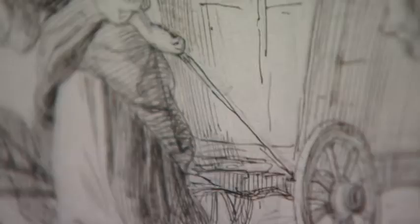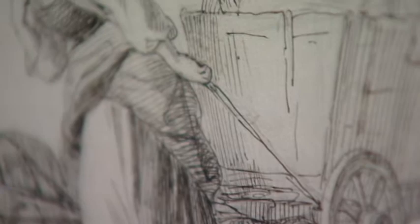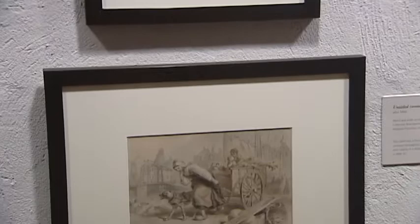The primary thing that we want people to take away is just opening their eyes to illustration before 1880, and this sort of enhances our story of American illustration by bringing in Darley, who was lesser known than Pyle and N.C. Wyeth and the tradition that followed them.